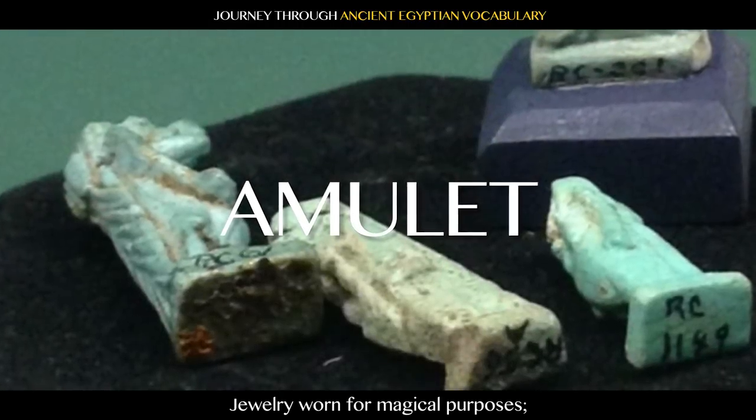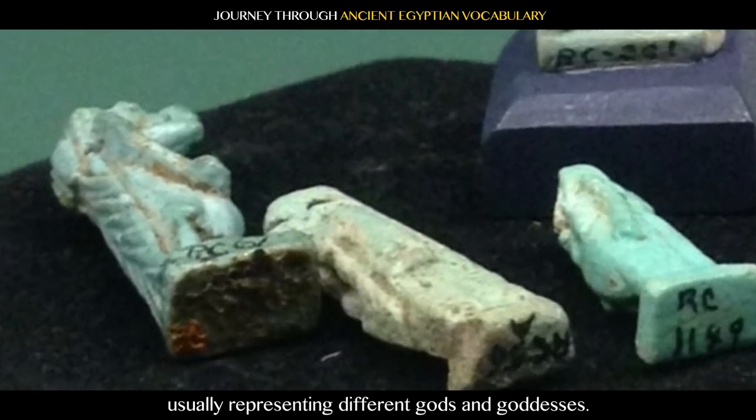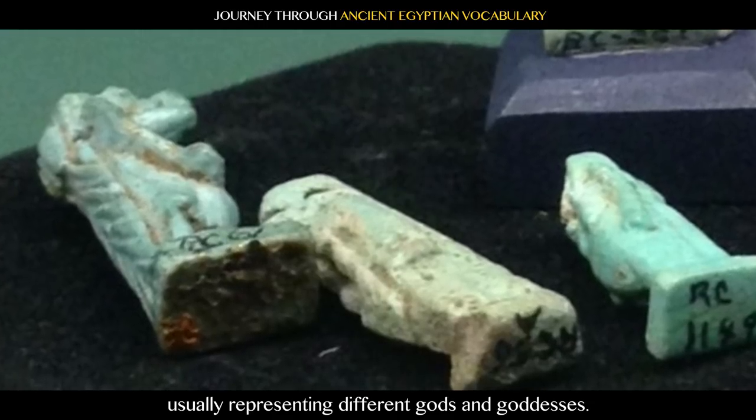Amulet: jewelry worn for magical purposes, usually representing different gods and goddesses.